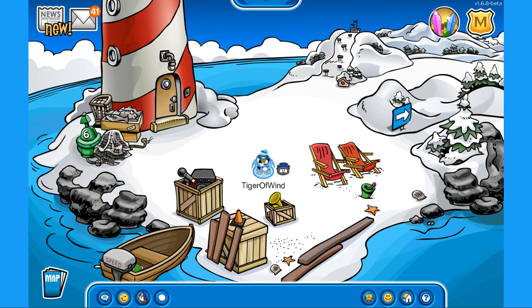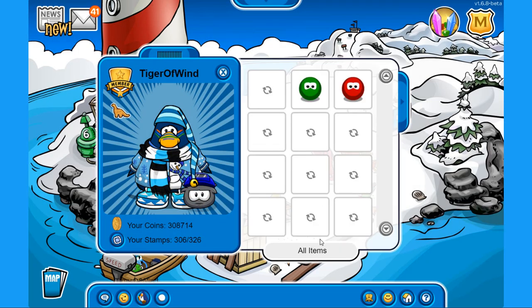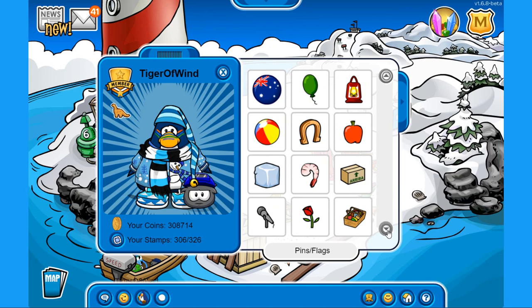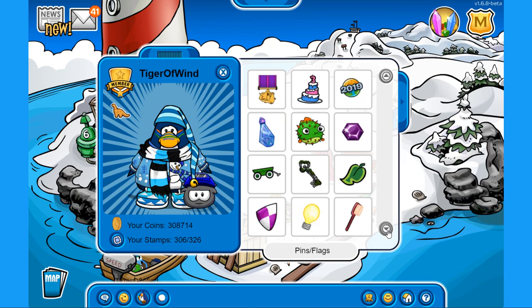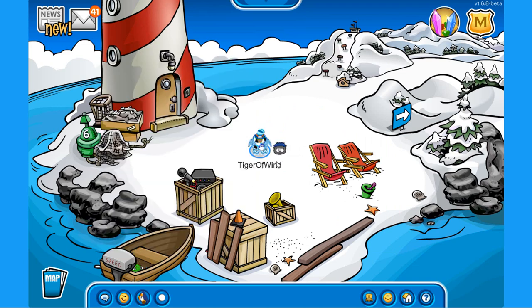I'm very excited to show you all of that, but there is also a brand new pin hidden on the island and 2 new codes. First off, over here at the beach you can see a speedboat, and right on the corner you can see a little pufferfish peeking out. If you go towards it you can find the brand new pufferfish pin. Let's pick it up and check it out in our player card — here it is, the new pufferfish pin!